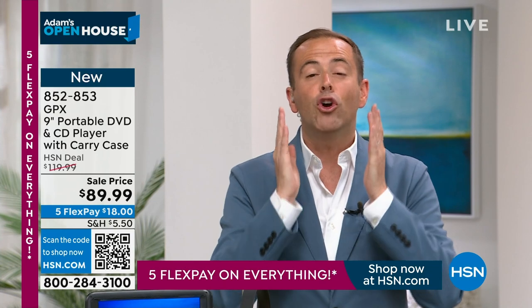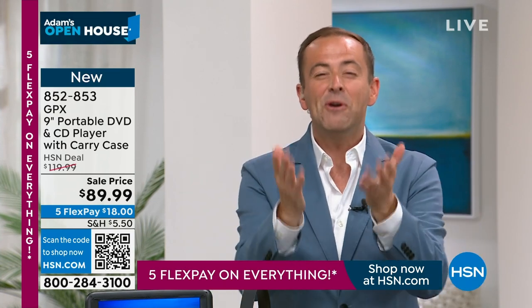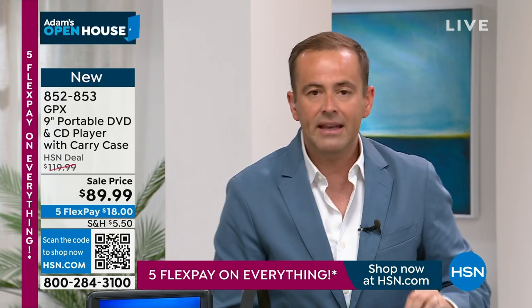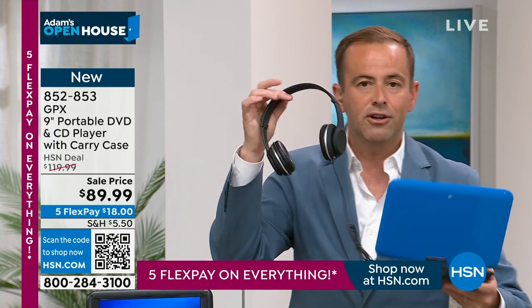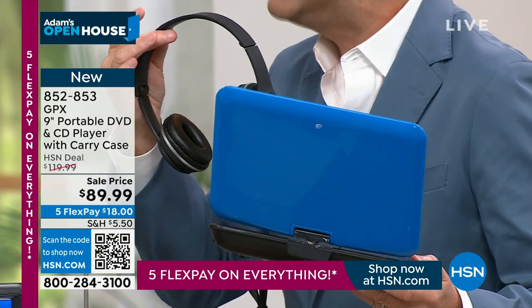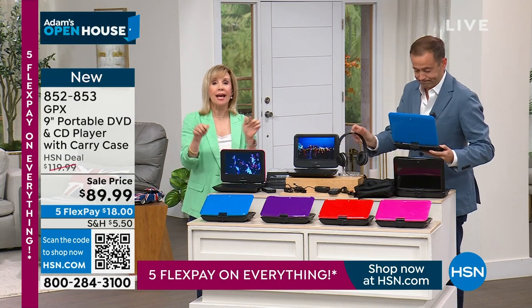Forget the kids for a second — if you are traveling or doing something where you want to be entertained, it's nice to just grab this out of your carry-on, put in your favorite movie, plug in your headphones, and watch your favorite movie or listen to your favorite CDs.